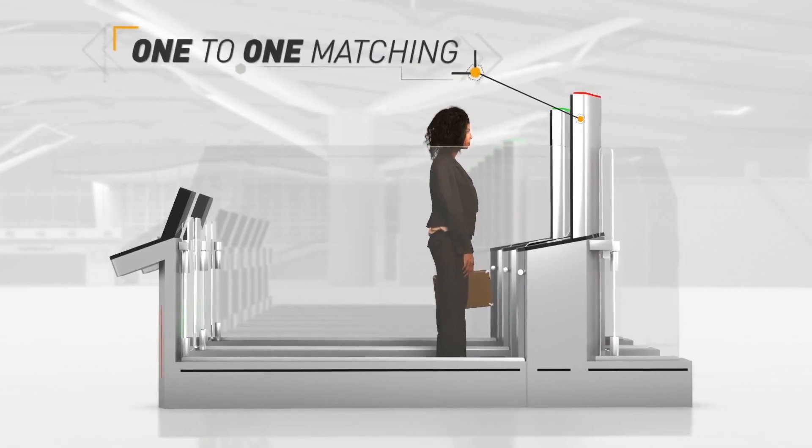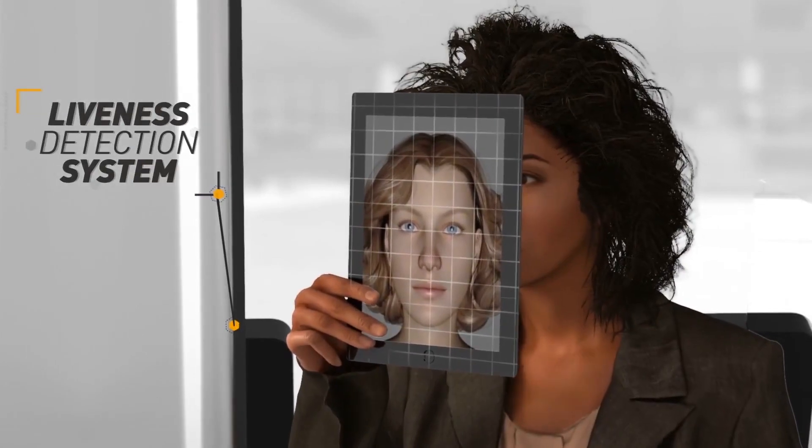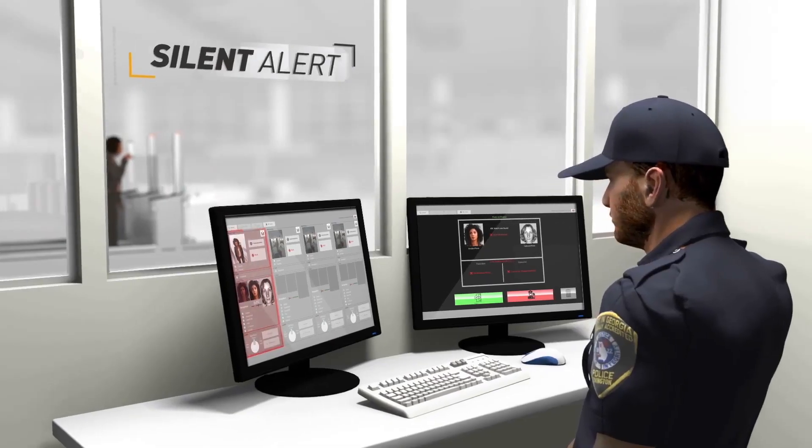The camera captures live images of her face which are compared with the picture in her passport. Built-in liveness detection ensures the system cannot be duped, alerting the officer on duty to any attempt at deception.